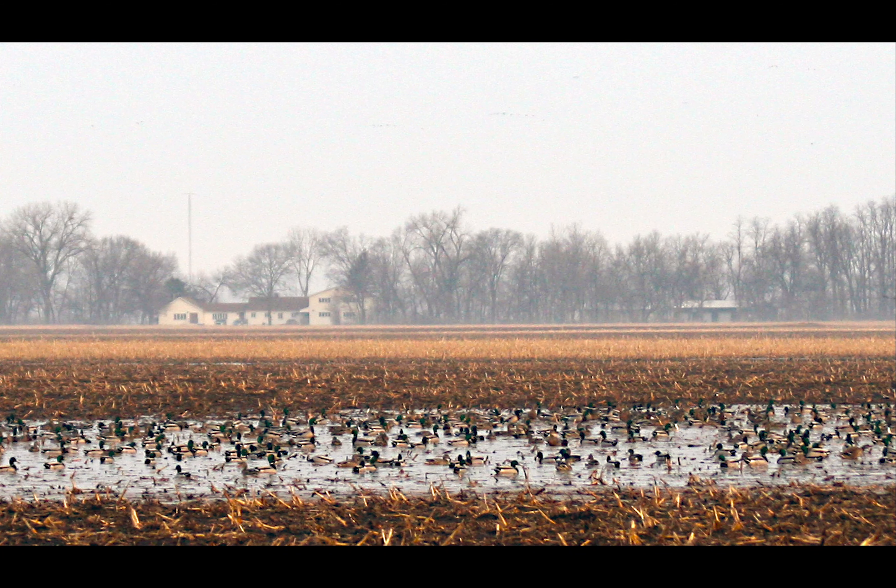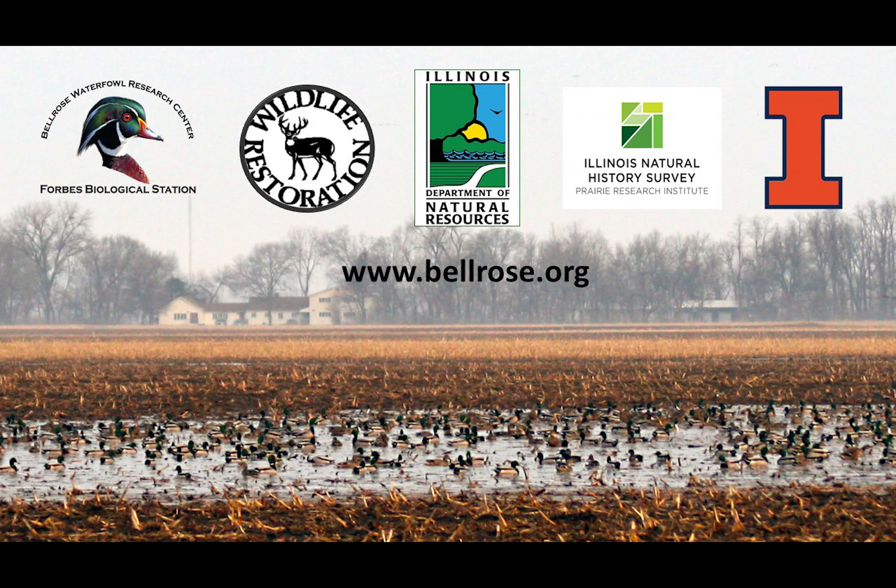We hope this video on the banding process has been informative and we appreciate you listening in. If you're interested in more information, I invite you to visit the Bird Banding Lab website. You might also be interested in following our banding and other research in the Illinois River Valley at the Forbes Biological Station — you can find us on Facebook and Instagram, and our website is www.bellrose.org. Feel free to direct message us or find our emails on the website if you have any questions.